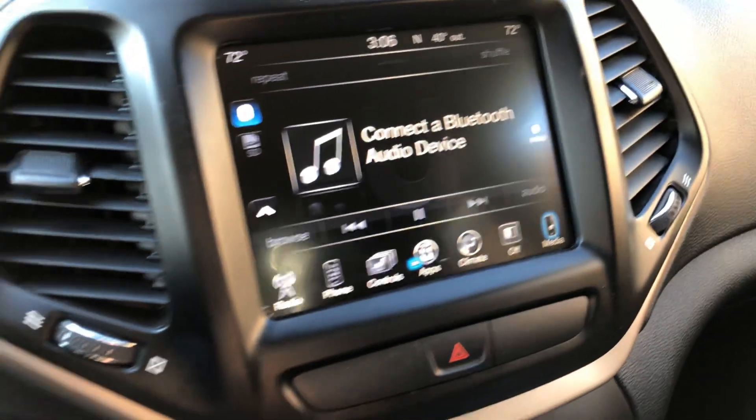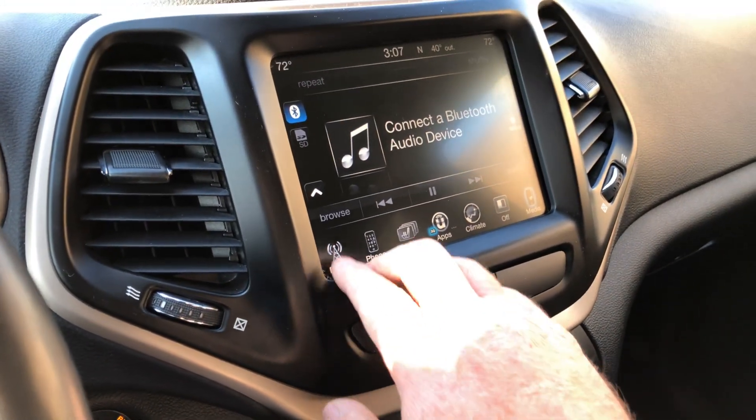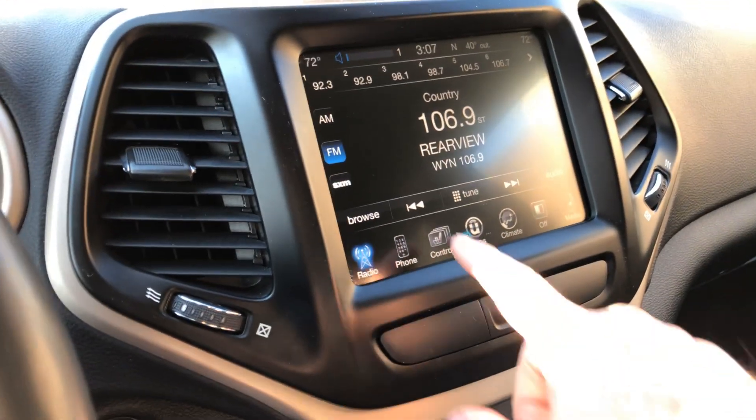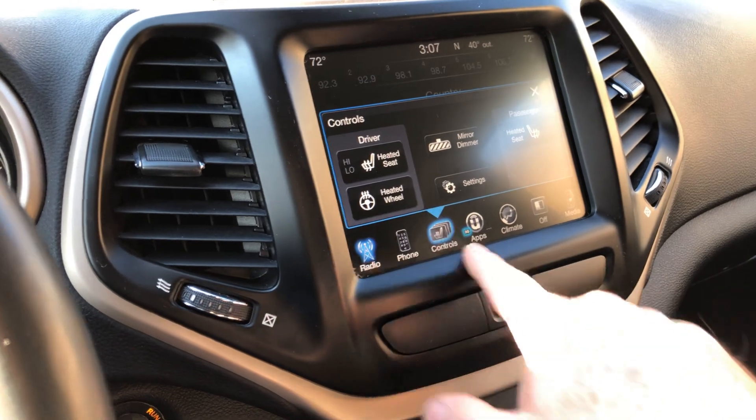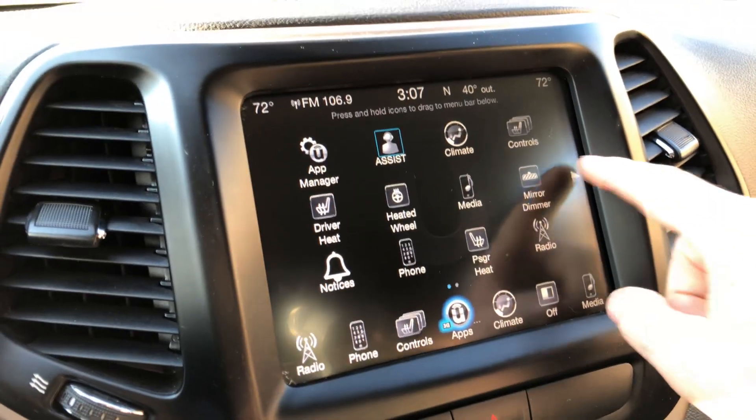It's got Bluetooth for your phone and audio streaming, automatic headlights, and a nice 8.5-inch touchscreen with AM/FM, XM Sirius, and Bluetooth so you can stream audio. You also get heated seats, a heated steering wheel, and access to all your apps.